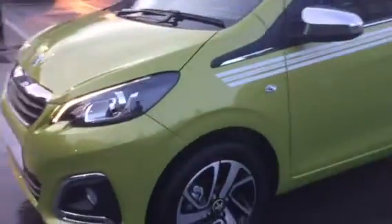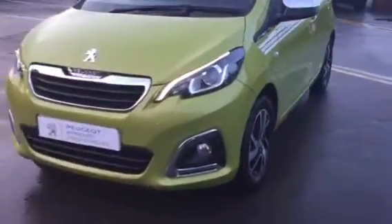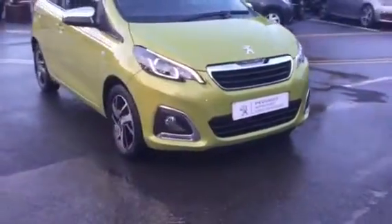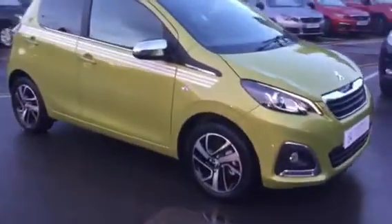On the front, if you look at the bottom you've got your fog lights with the chrome finish around them, which are very nice. I'm going to show you the interior design now.